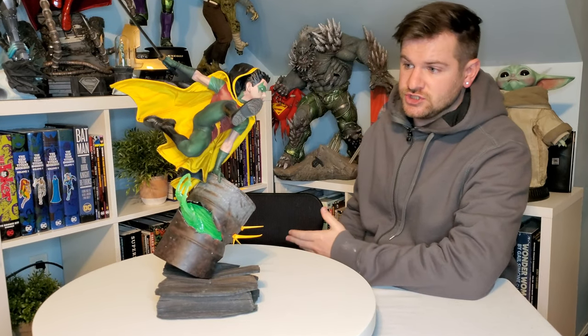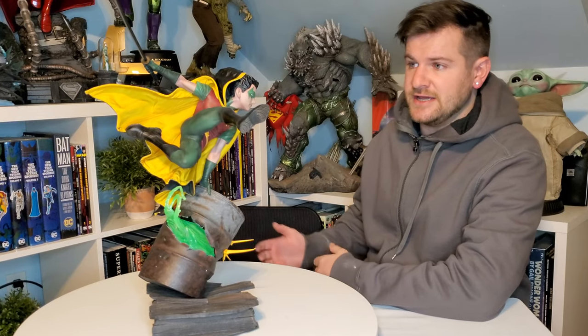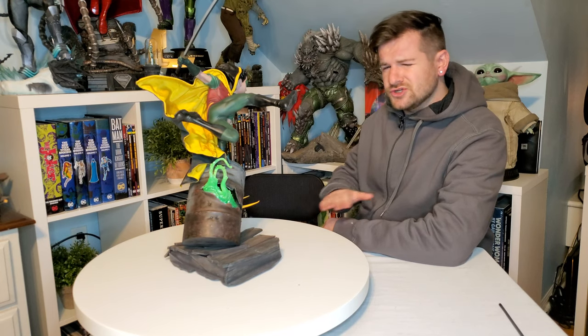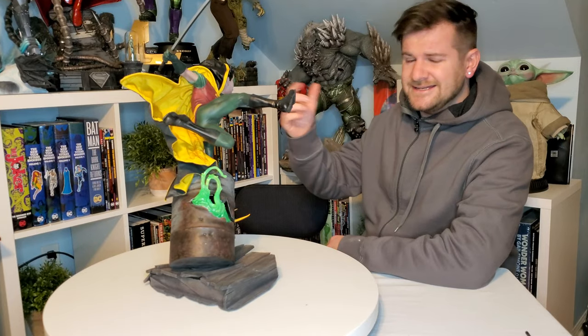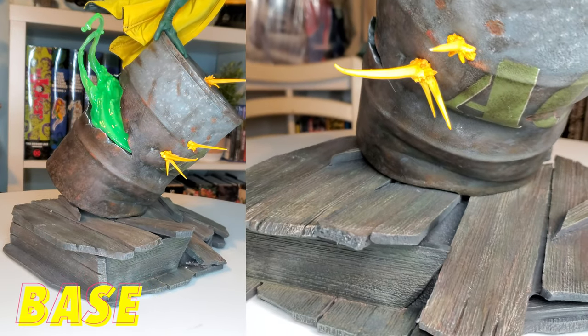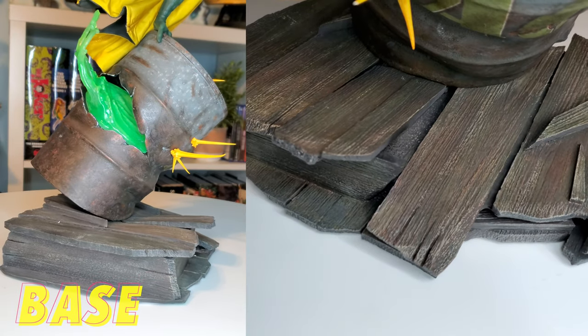Which is a shame because I love the statue. I think if you didn't know this about the characters, you would love it — it's fantastic. So with that major gripe out of the way, let's dive into the review. Let's kick it off — pun intended — with the base.